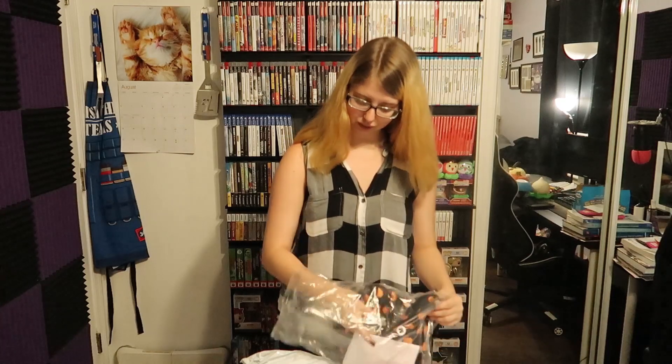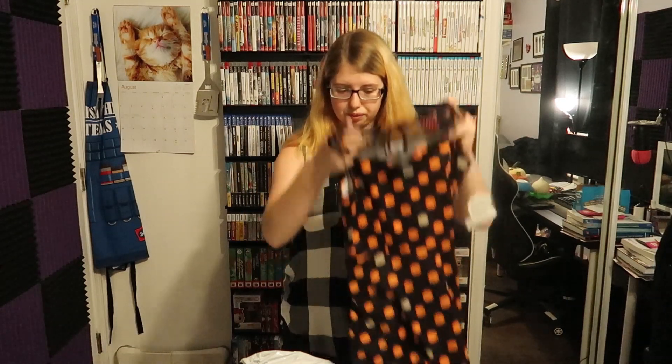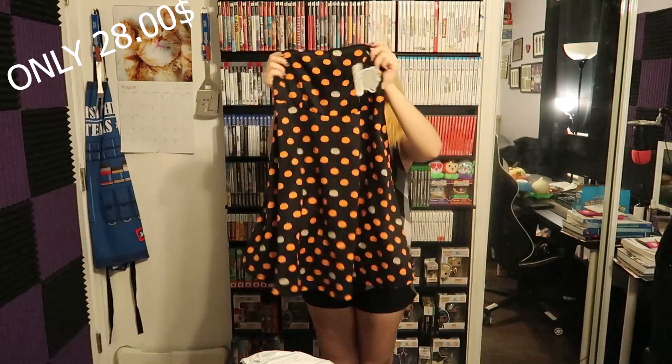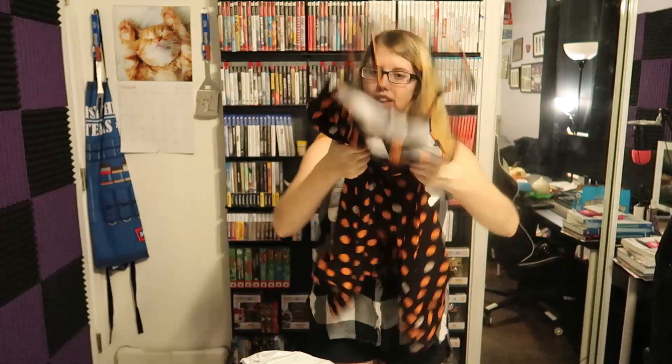I want to start with this dress that I got. I'm going to have all the prices go up on the screen when I show you the items. This one is the Halloween dress — it has a net mesh up here and it is a pumpkins and Pusheen pattern on it. It's a skater style type dress, which is one of my most favorite styles of dresses, so let me try it on.